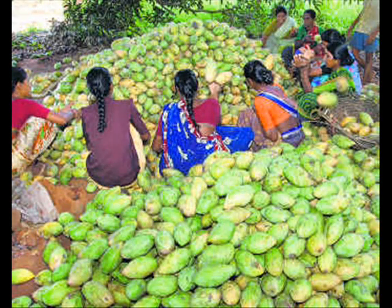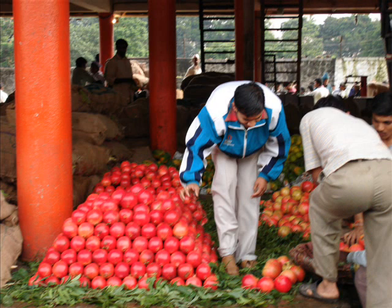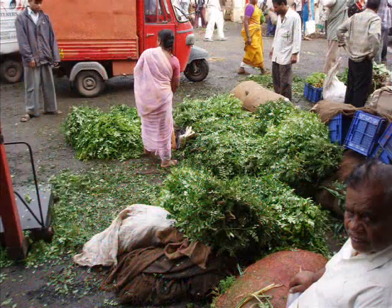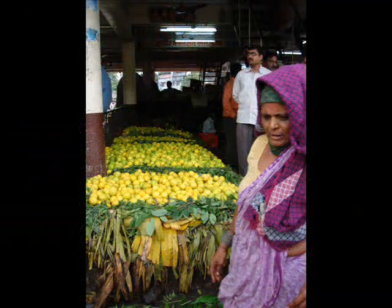The produce is then graded. However, the grading process is quite inefficient and not done in a scientific manner. The agents simply sort them according to size and color and don't really check the quality of the fruits and vegetables.